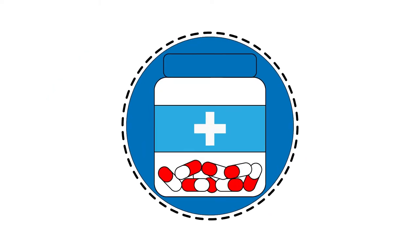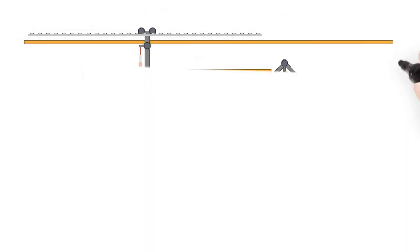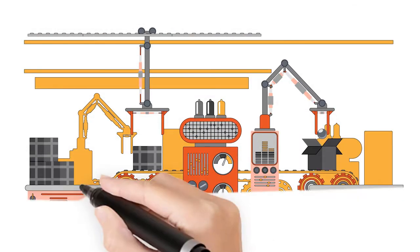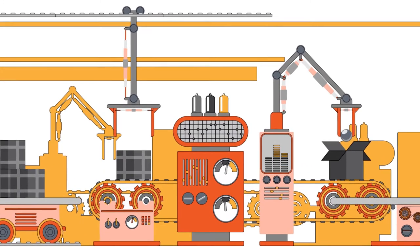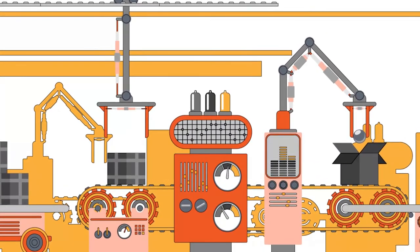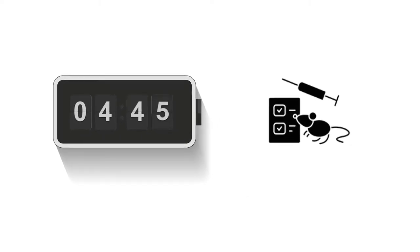Some of the drugs we use today are from natural products; others are created in labs to have a specific chemical compound. Large drug companies might also use something called high-throughput screening, where robotics and automation are used to quickly test thousands of different compounds to try and find ones that may be successful in reaching the drug's goal. These approaches can give you thousands of potential drug compounds that then need to be further investigated through preclinical research.